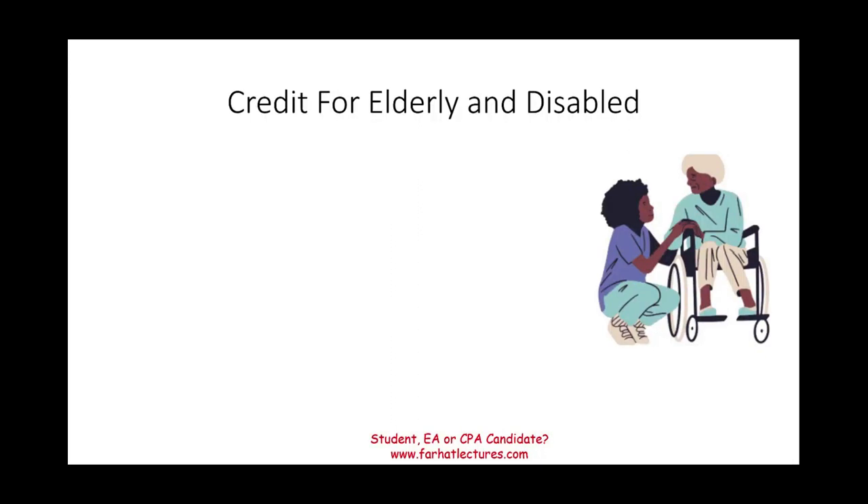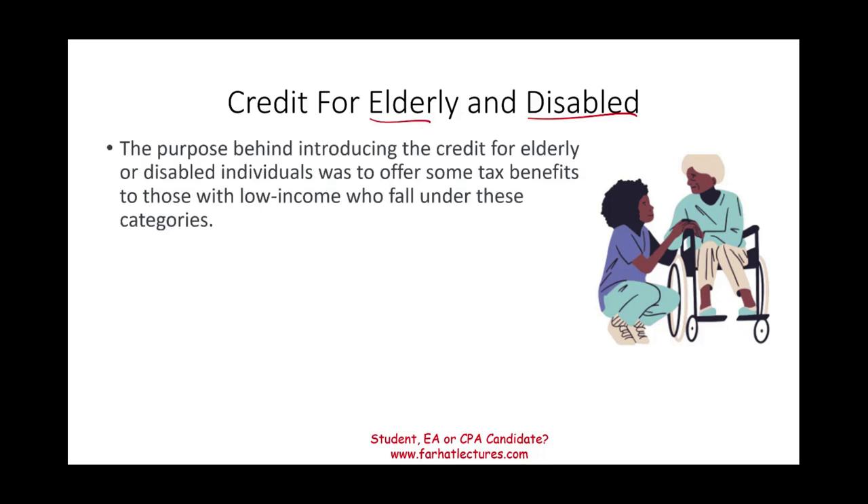Hello and welcome to this session in which we will discuss the credit for elderly and disabled. As the name of the credit suggests, it's designed to help elderly and disabled people with their income tax bill.